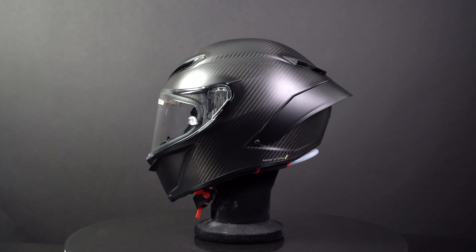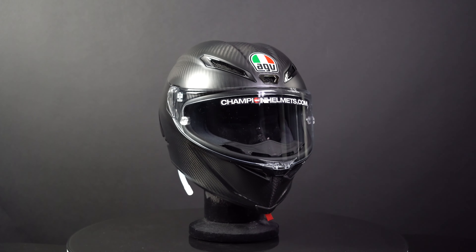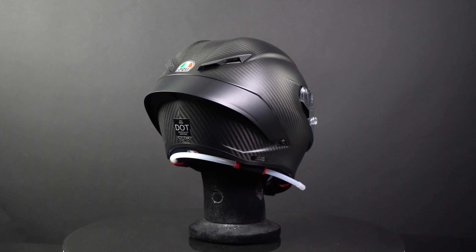Today on the table we have the new AGV Pista GPR-R, one of the best racing helmets available. The Pista GPR-R is the updated version of the Pista GPR and has been designed with feedback from racers, including Valentino Rossi himself.